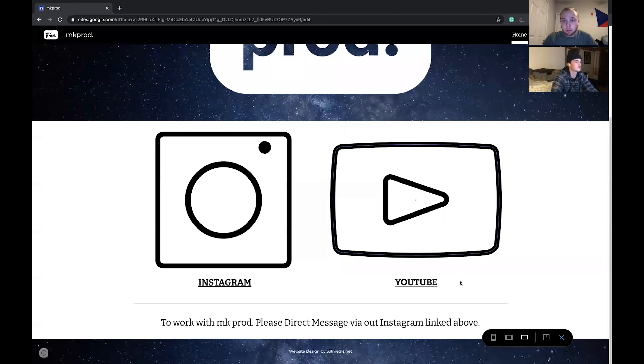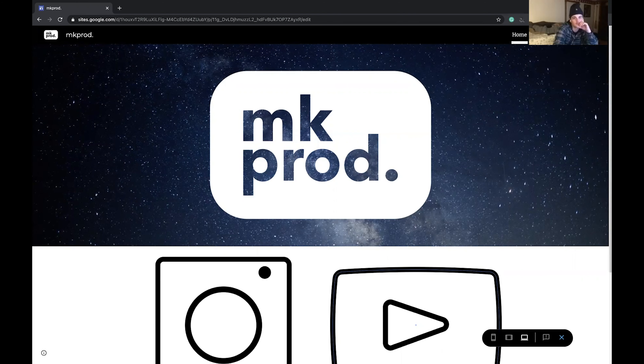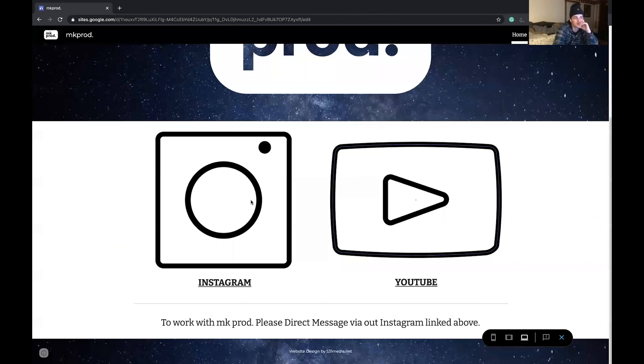"Here we go!" "Damn dude." I thought you'd enjoy the stars — it's subtle but I think it highlights the logo nicely. There's a subtle black bar at the top for navigation. I made some quick little things in Illustrator — those two icons took me all of about 15 minutes. "Yeah those are nice."